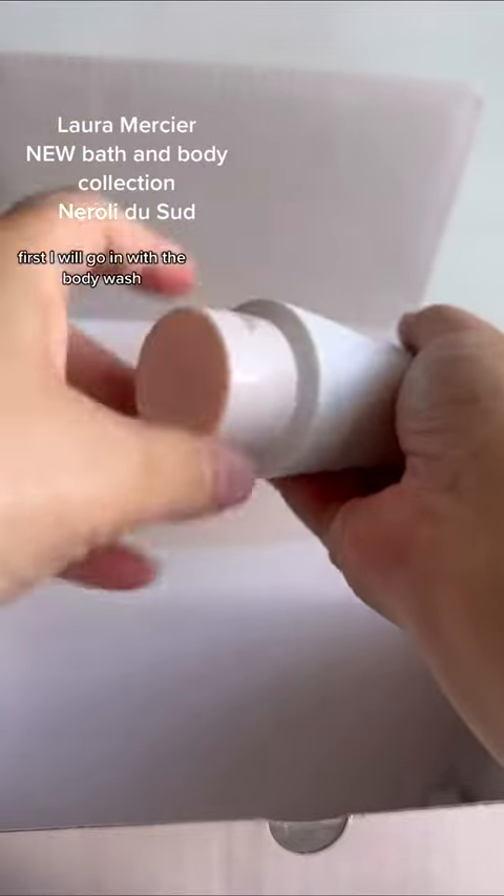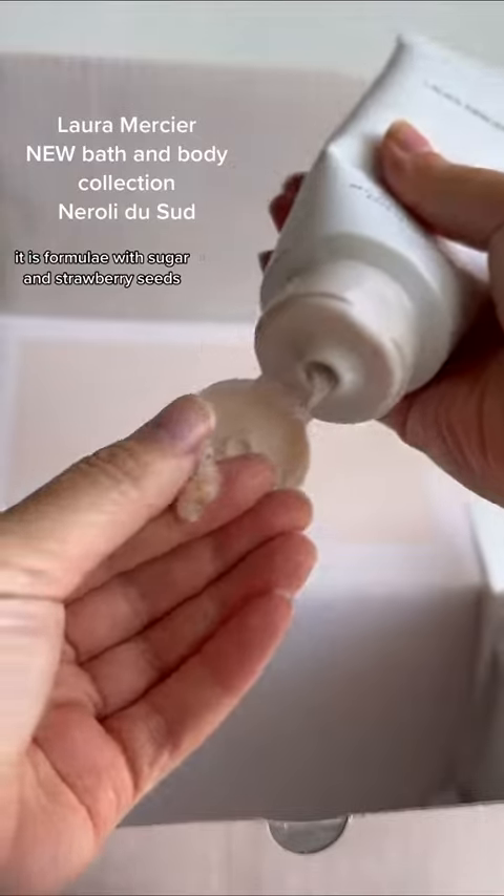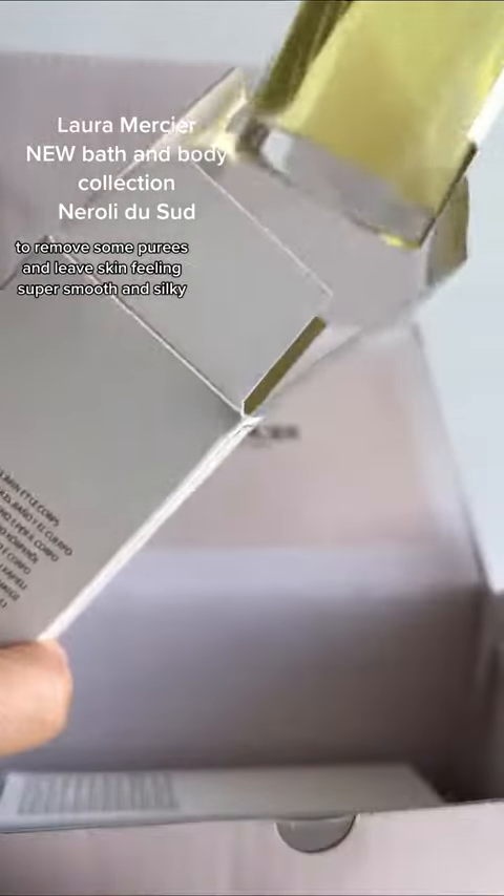First, I will go in with the body wash. It is formulated with sugar and strawberry seeds to remove impurities and leave skin feeling super smooth and silky.